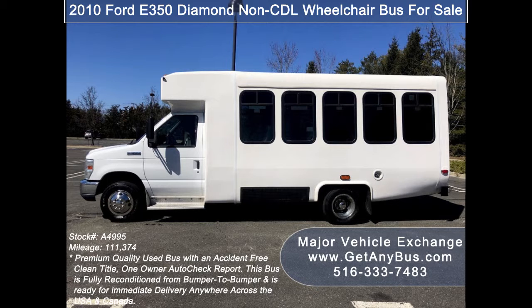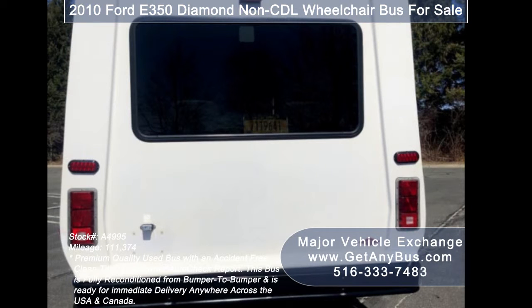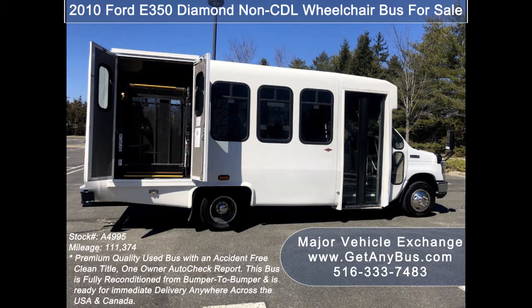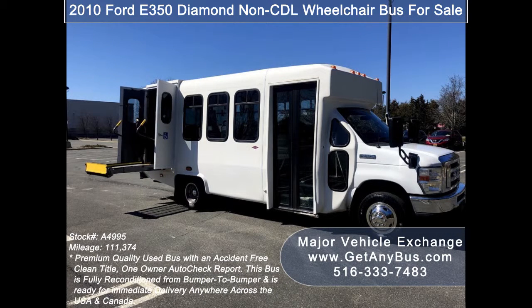Major Vehicle Exchange has over 45 reconditioned minibuses, shuttle buses, and paratransit wheelchair vans for sale, ready for immediate delivery anywhere across the USA and Canada. This bus is ideal for adult transportation, senior transport, retirement homes, adult daycare, church shuttle, business, school, or team use.